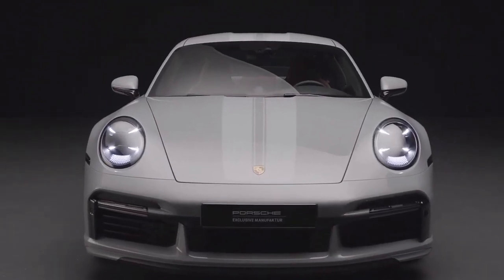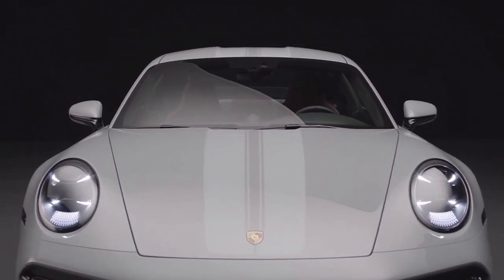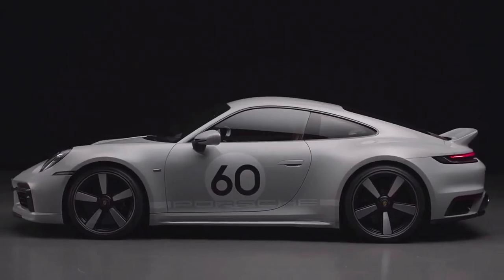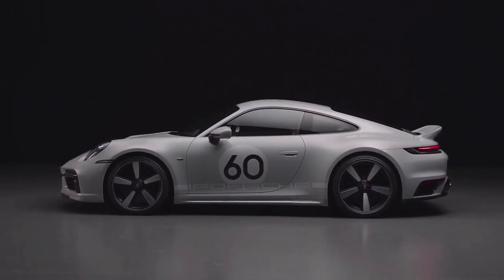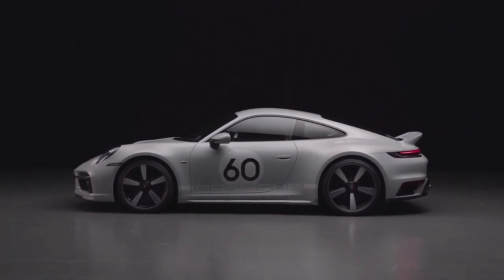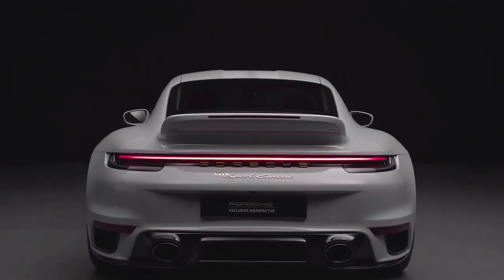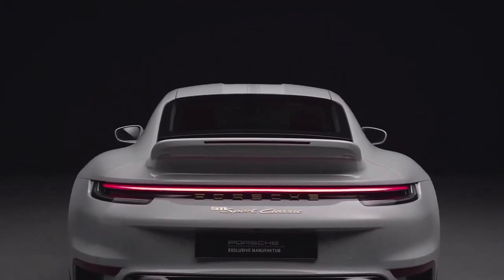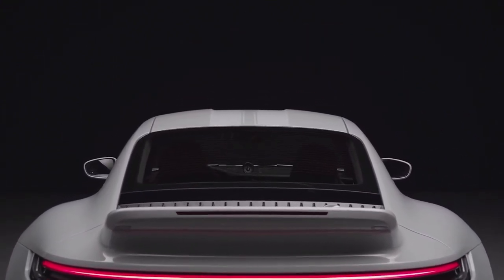This is the all-new, limited edition Porsche 911 Sport Classic. It is based on the 911 Turbo S and features a 3.7-liter twin-turbo flat-6 engine making 543 horsepower and 442 pound-feet of torque. It is coupled to a 7-speed manual transmission which sends power to the rear wheels.